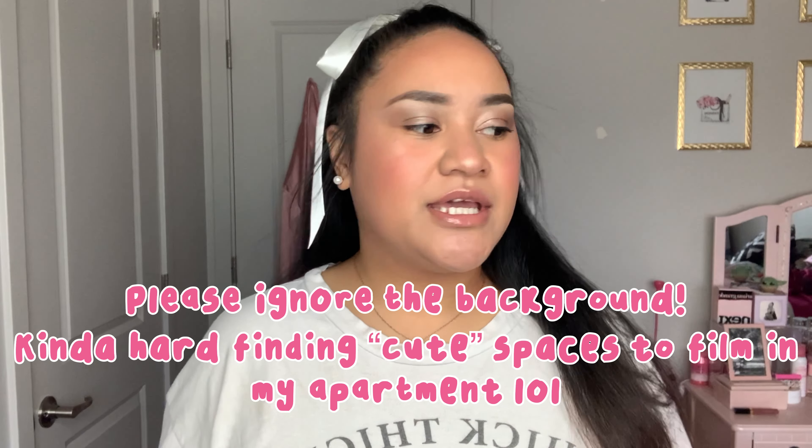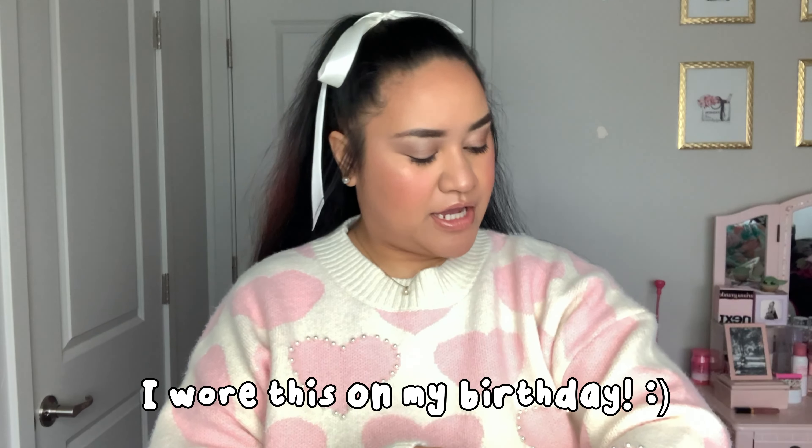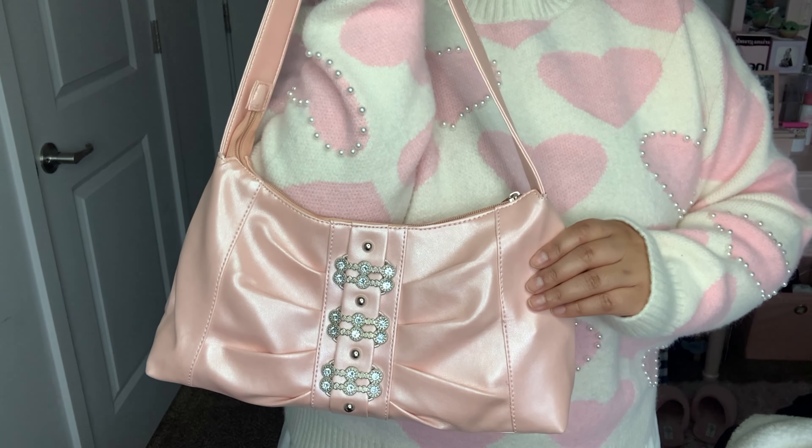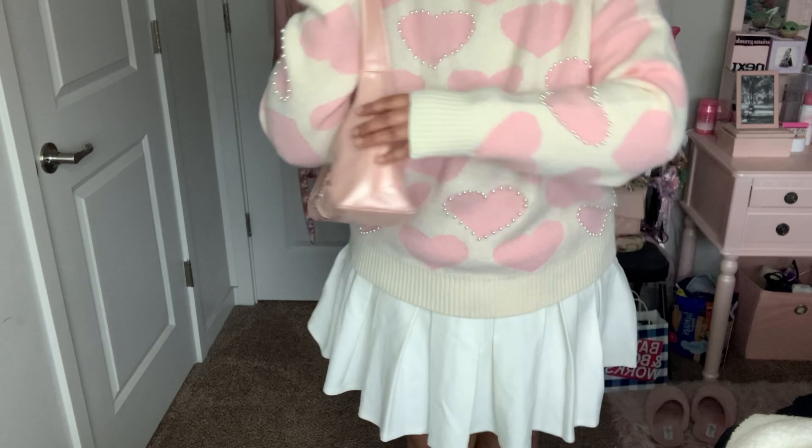Hi everyone, welcome back to my channel, it's me again, Sophie. Today's video is going to be super fun. I've been meaning to do this video for a very long time because I got these clothes back in December, but I had a lot going on at the end of last year. This is the first time I've done anything like this before, so I'm kind of nervous how it's gonna turn out, but I hope you guys enjoy. I am filming in my room — you guys never really get to see this space of mine.